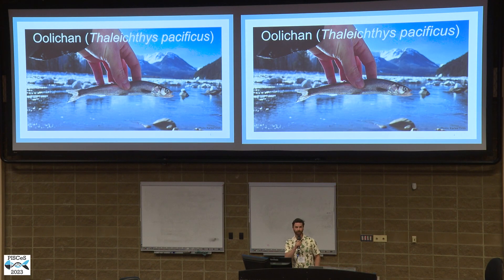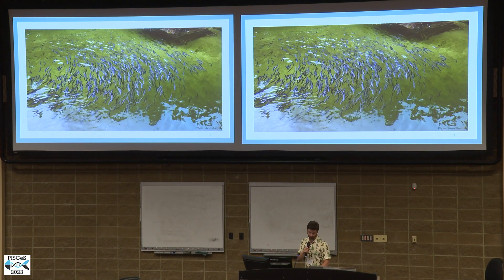What you are looking at is a dead fish. Specifically, this is an eulachon, also called oolichan, candlefish, or a dozen other names that speak to the rich history it shares with the First Nations all over the Pacific coast of North America. Each spring, nature converges on river mouths all over the coast to await the arrival of this highly nutritious and historically abundant fish.